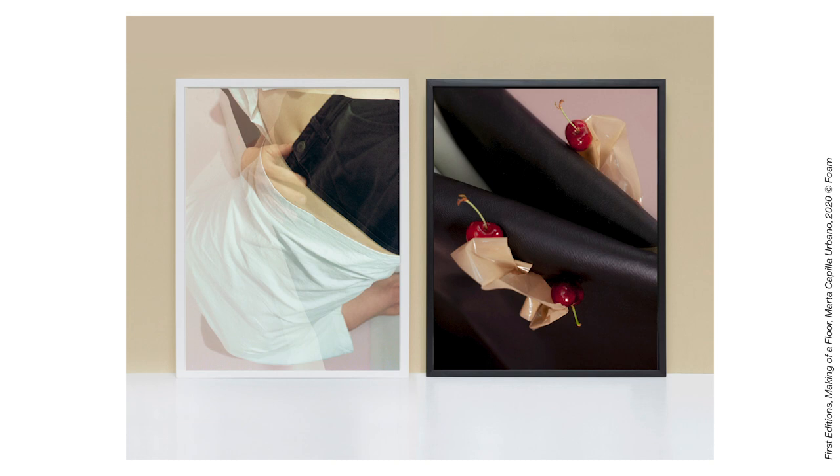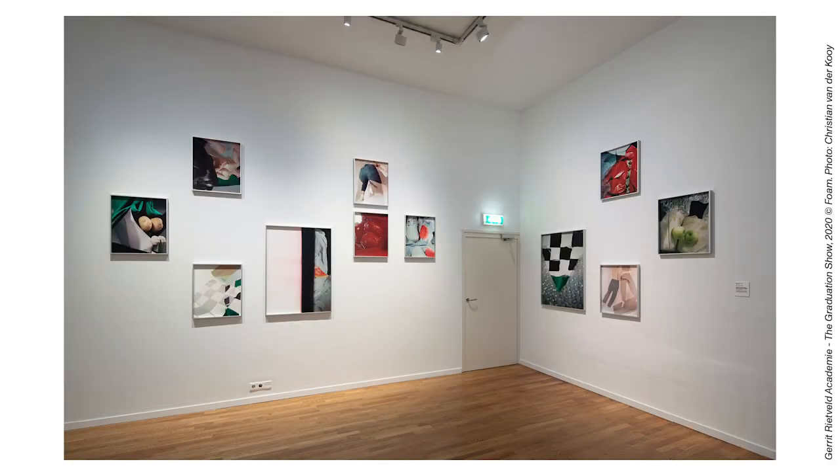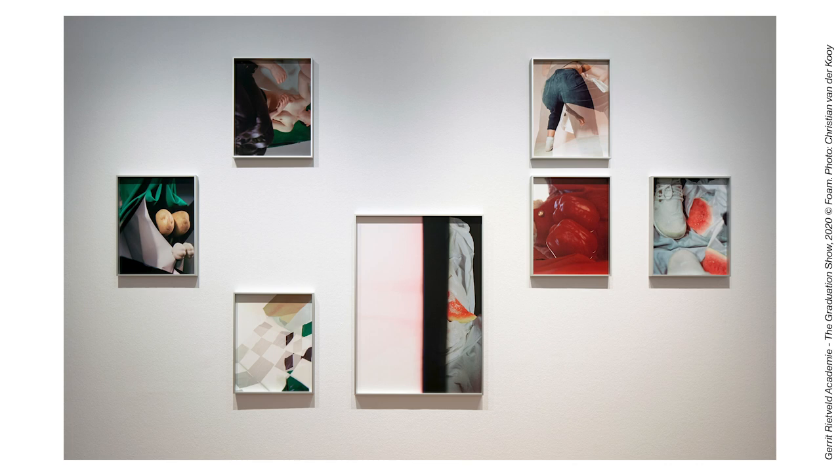You might know the work of Marta from the Gerrit Rietveld Academie exhibition that was recently on display in the museum. Her graduation work was part of this exhibition and this is how I came in contact with her and her work. When I saw the selection that was made, the work of Marta immediately stood out for me.